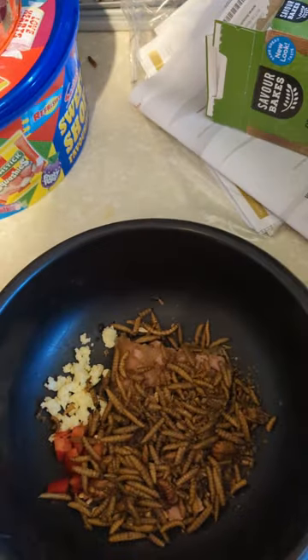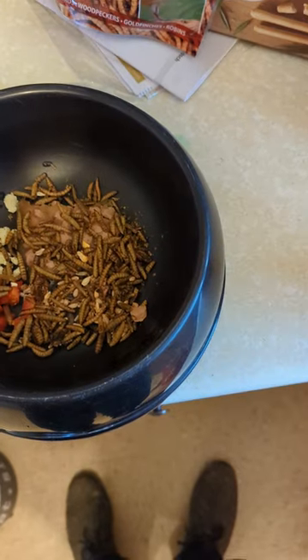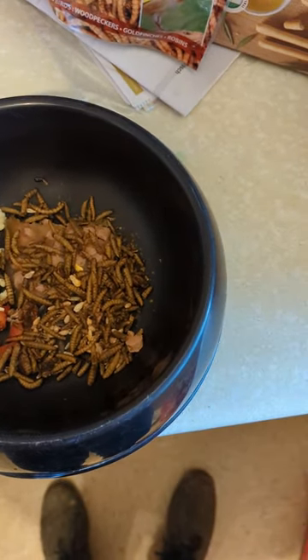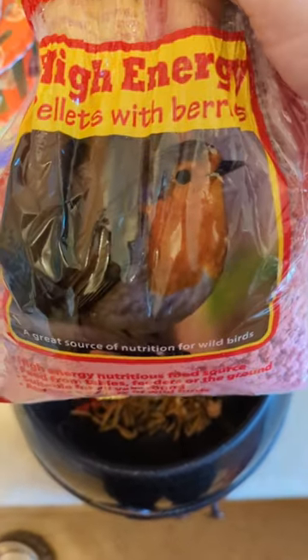Oops, that went a bit wrong there — power of editing time. I was going to say a perfectly reasonable amount of grubs and worms. Finally, some suet pellets — those healthy fats and stuff. These are pellets with berries.